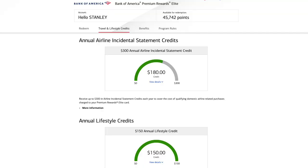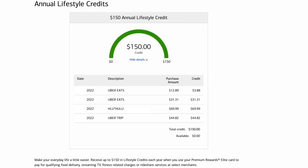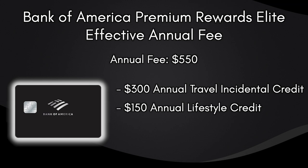Bank of America makes it easy to track your spending for each of these credits on their website. You can quickly see which expenses have qualified for a statement credit. When you maximize the $300 travel incidental and $150 lifestyle credits, that brings the effective annual fee down from $550 to $100. The $100 airport security credit isn't counted since it's only valid once every four years.